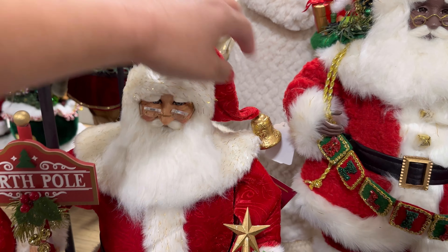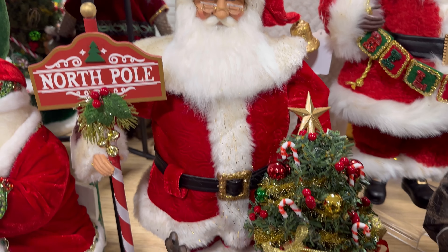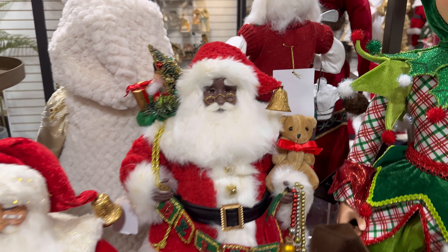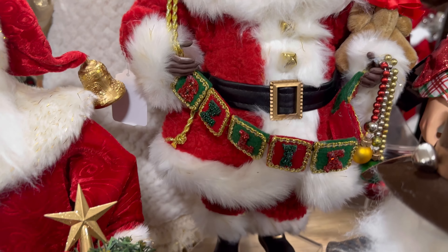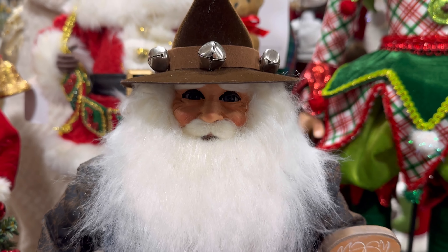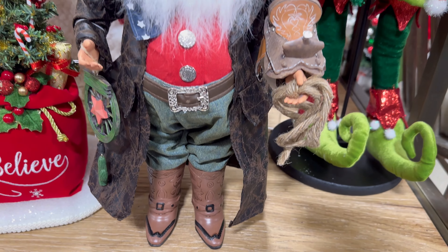Look at this one — I need to see his price. This one's by, I think it's Karen. It says North Pole. Wow, all of them are so beautiful. Look at this one with this little bear — so cute. What does it say? Oh, it says 'believe.' Beautiful. And look at this cowboy — look at him. He's so cute, his outfit is just wow. Look at his boots — he even has his cowboy boots and his saddle. Wow.